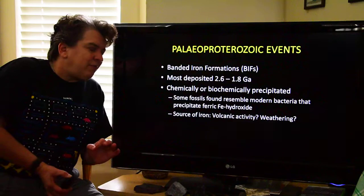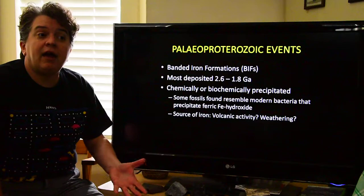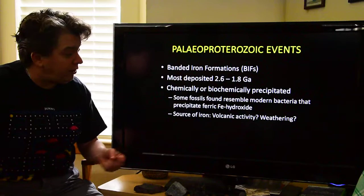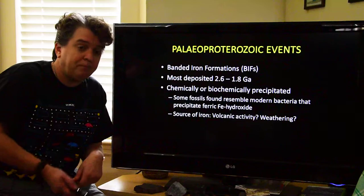The iron in the oceans probably comes from two main sources: volcanic activity — underwater hot springs that discharge a lot of iron — and weathering occurring on the continents, carrying iron into the world's oceans. It's probably a combination of both, although many banded iron formations do seem to have a volcanic aspect to them.